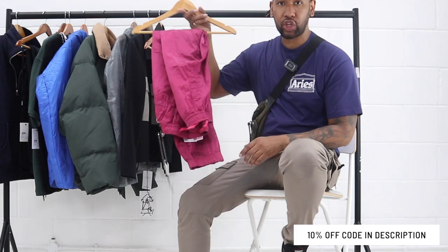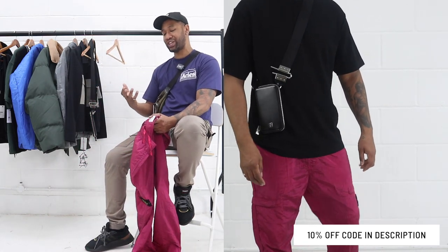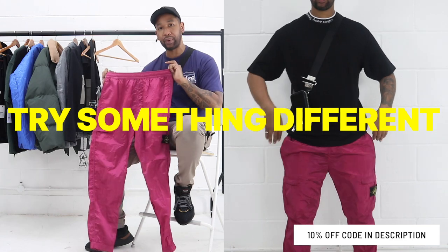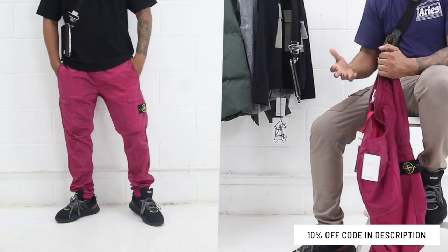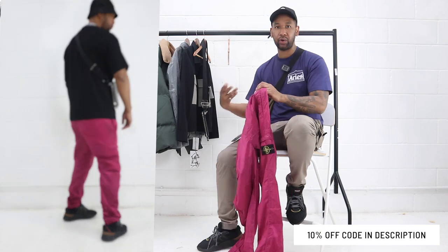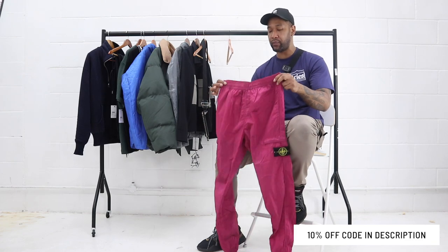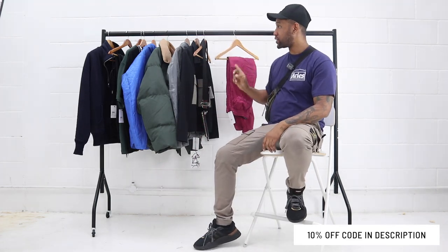The first piece is a Stone Island nylon cargo pant. I like this one because it's a little bit different. A lot of followers don't seem to like colors too much — they prefer dark colors like blacks and navies — but I'm saying try something different, especially with spring and summer here. These are a size 32, really comfortable, and I think something like this would be great for festivals, outdoor events, and concerts where you want something that stands out but is also comfortable.